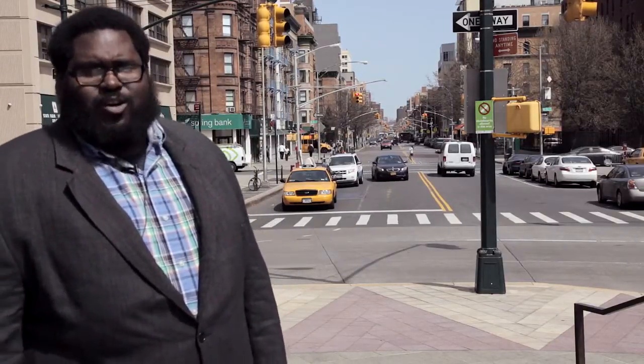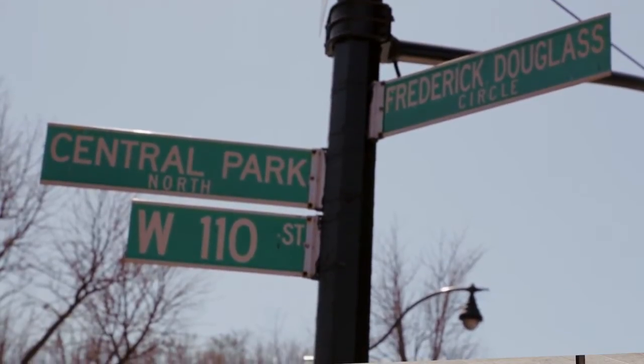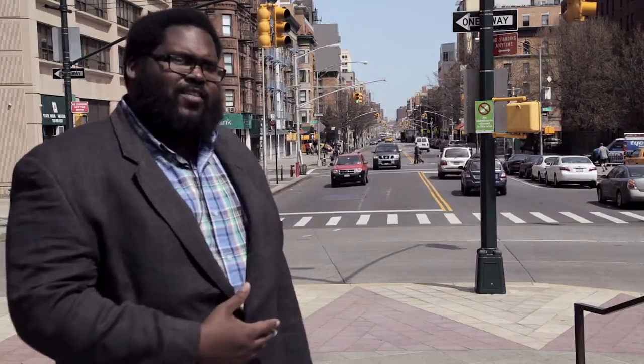We're standing at the corner of 110th Street and 8th Avenue, also known as Frederick Douglass Boulevard, which is really the southern boundary of Harlem. Today, the boundaries of Harlem run from 110th Street at Central Park North all the way up to 155th Street, which was originally the northernmost street on the 1811 grid plan. It stretches all the way across from the Harlem River on the east side to the Hudson River on the west side — a rather large area with many different communities within it.